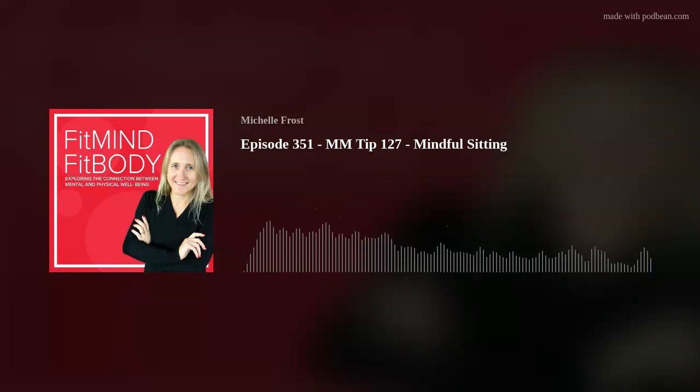So come on, what have you got to lose? Mindful Moments tip number 127: mindful sitting.